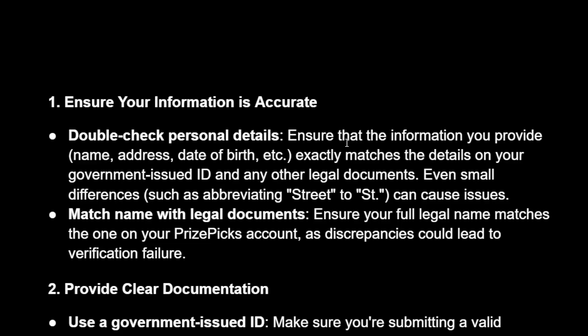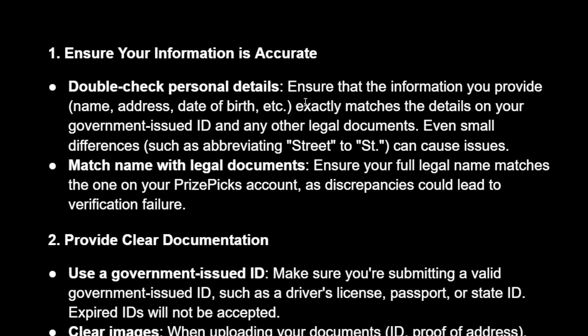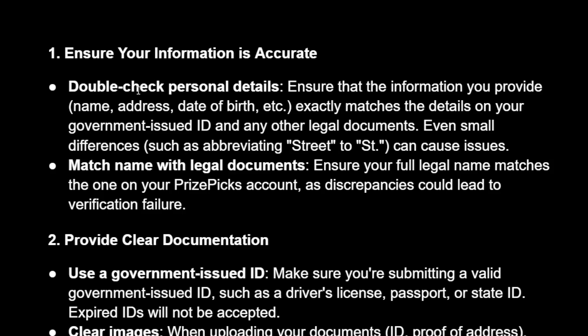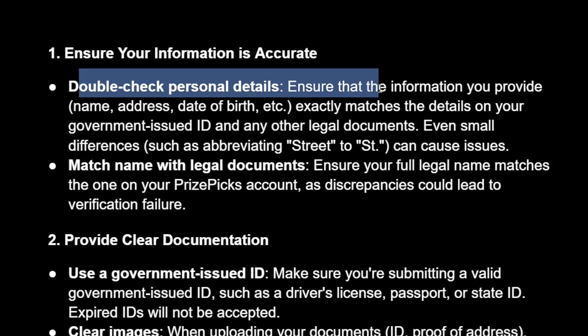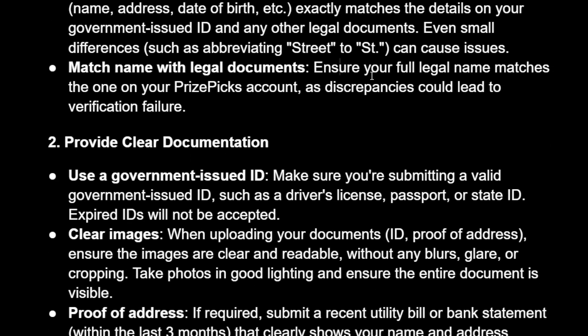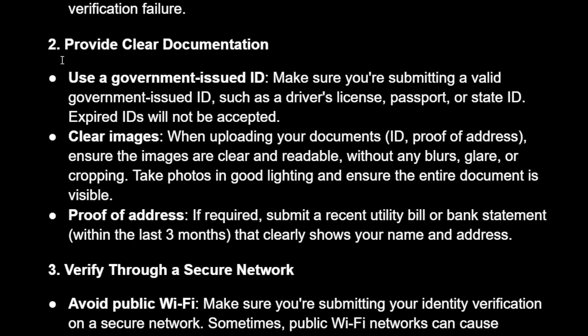How to fix PrizePicks failed to verify identity. Here I'll show you the most common reasons why you might get this issue and how to fix them. First, you need to ensure that all of your information is accurate — double check your personal details and match your name with your legal documents.